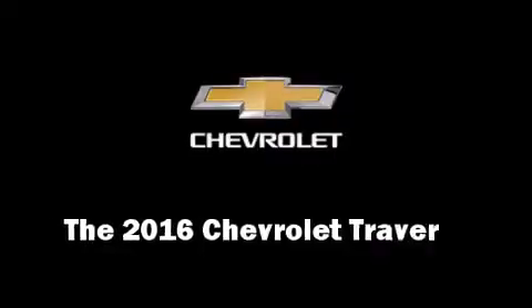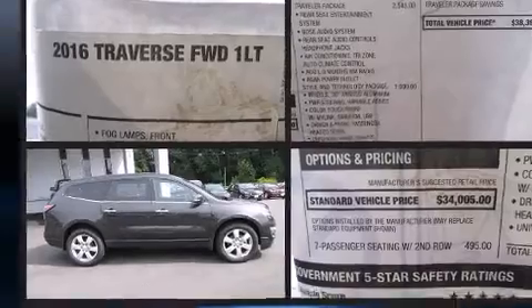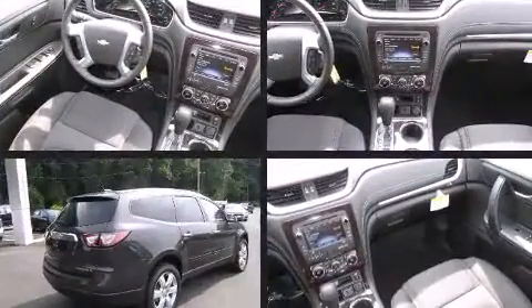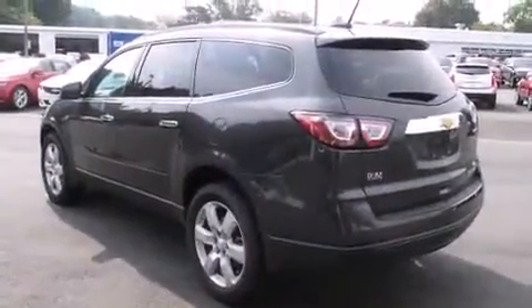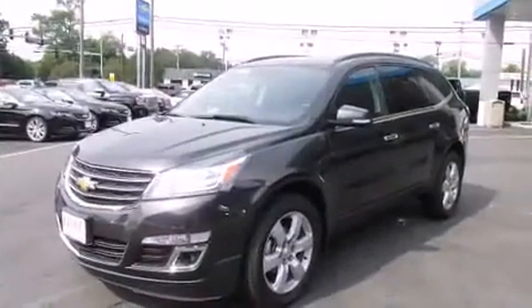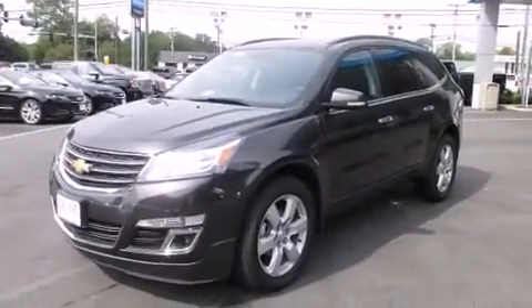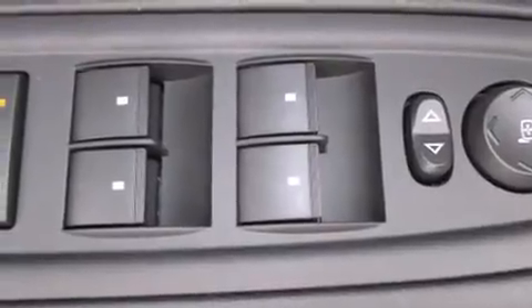The 2016 Chevrolet Traverse features a 3.6 liter V6 engine paired with a sophisticated six-speed automatic transmission. For added security, dynamic stability control supplements the drivetrain. Chevrolet has infused the interior with top-shelf amenities such as delay-off headlights, front and rear reading lights, a rear window wiper, a tachometer, turn signal indicator mirrors, and more.